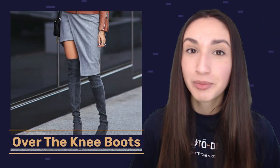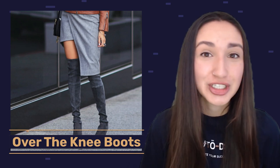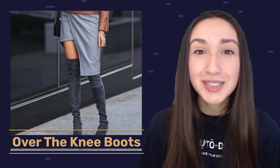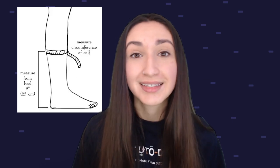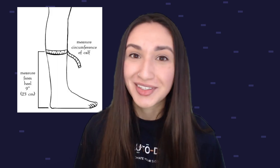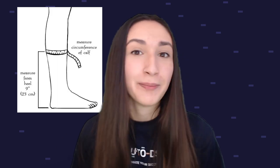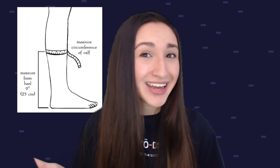Our next trending shoe dropshipping product is over-the-knee boots. Although summer is approaching, the demand for these boots remains high. There are various over-the-knee boot types you can consider stocking, such as suede, heeled, and fringe types. The calf circumference is essential to give users a comfortable feel. Knee-high boots also come in patterned, fishnet, and many other styles that fit any fashion statement — jeans, leggings, skirts, you name it.